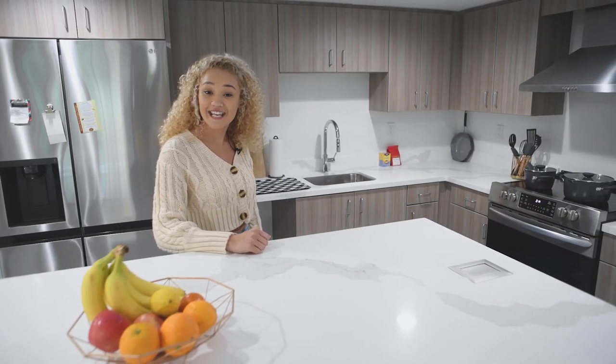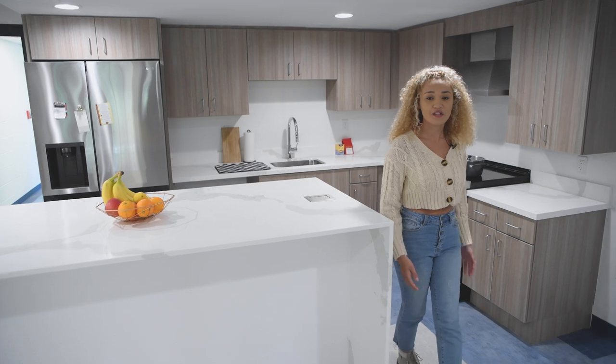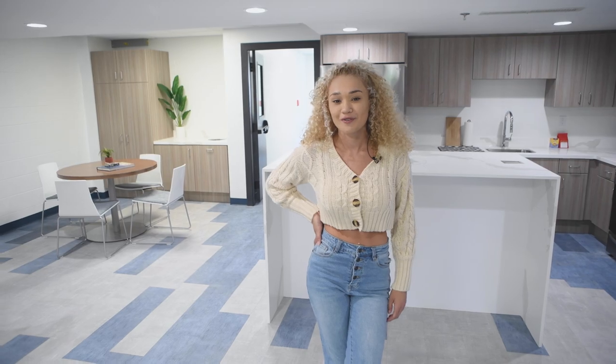Ask and you shall receive, Saints. A community kitchen is now available in Lewis House for you and your friends to create a Friendsgiving each year, or just make a homemade meal with your roommate.